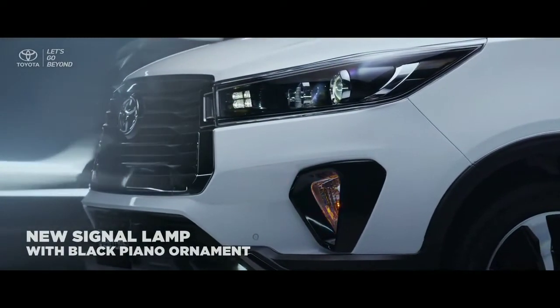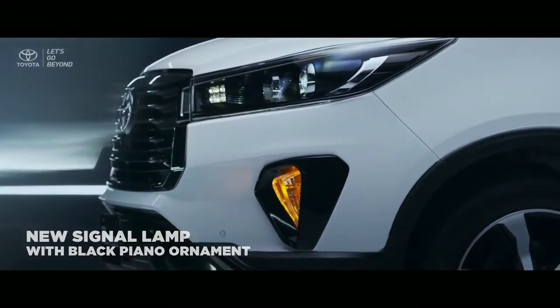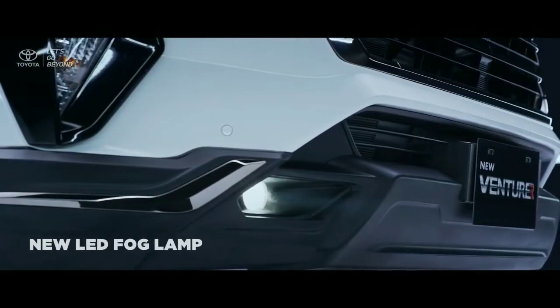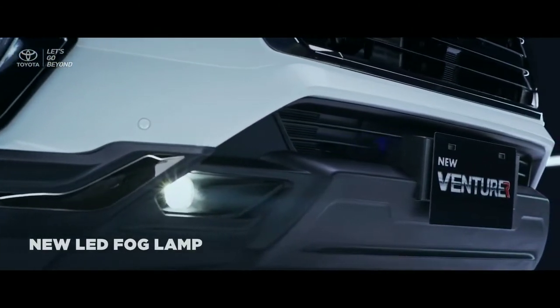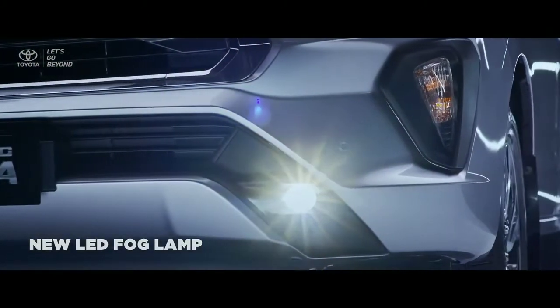The new side turn signal lamp on the new Ventura comes with black piano ornament, and the new LED fog lamp also provides more optimal visibility that will assist your vision all the way to your destination.